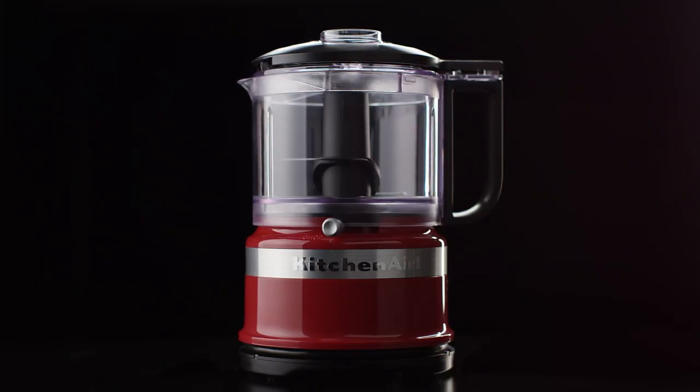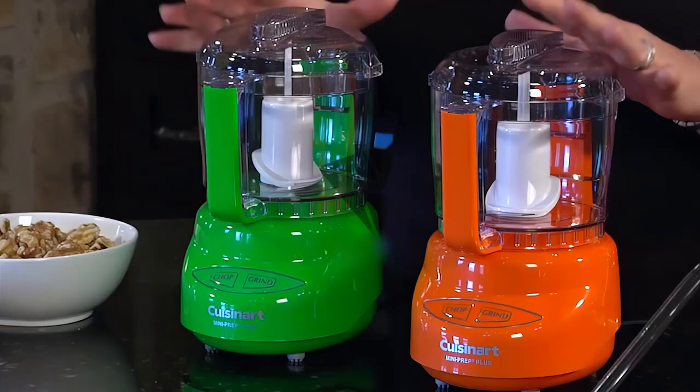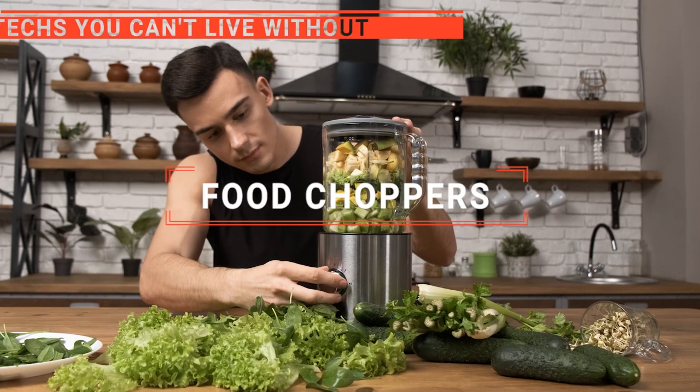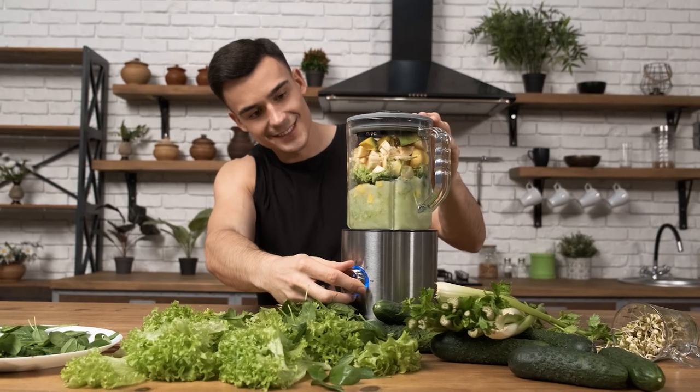The Oster Mini? The KitchenAid or Procter Silex? Perhaps the La Reveuse or the Cuisinart? Which one should you buy? In this video, we are going to look at the top 5 mini food choppers available on the market today and tell you which one is best for you.